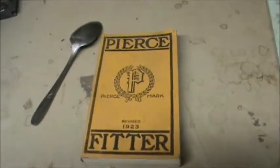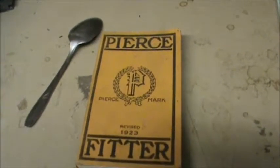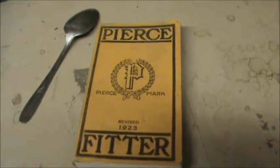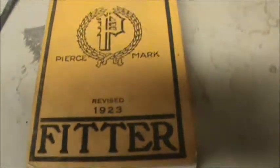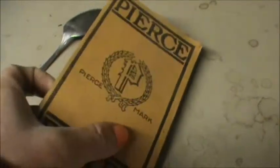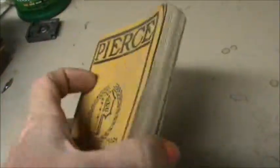This is a boiler book called The Pierce Spitter, and it's 1923 revised. This book is not really a hardback — it's kind of a softback book.